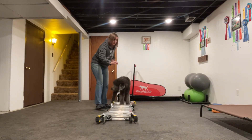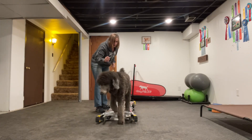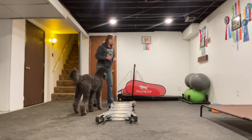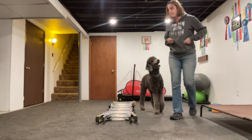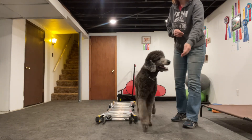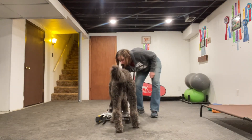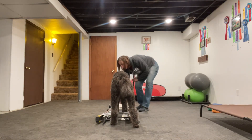We really want to focus on their foot placement. You can even drop the treats inside the rungs of the ladder — that can kind of help keep dogs straight. Really look at their foot placement. Don't be afraid to drop cookies within the rungs of the ladder. You can also lure.